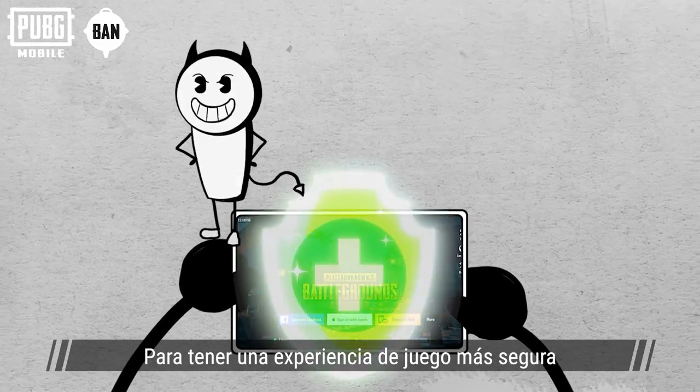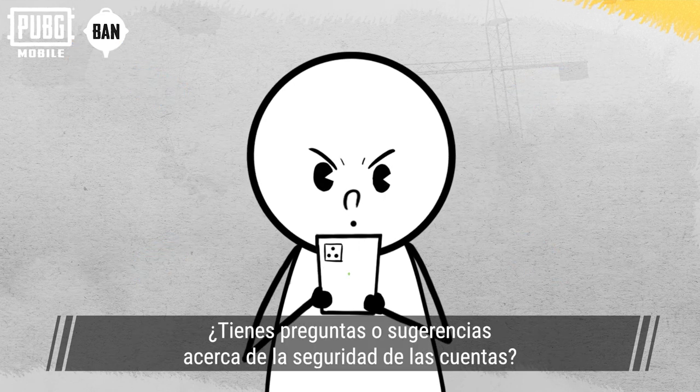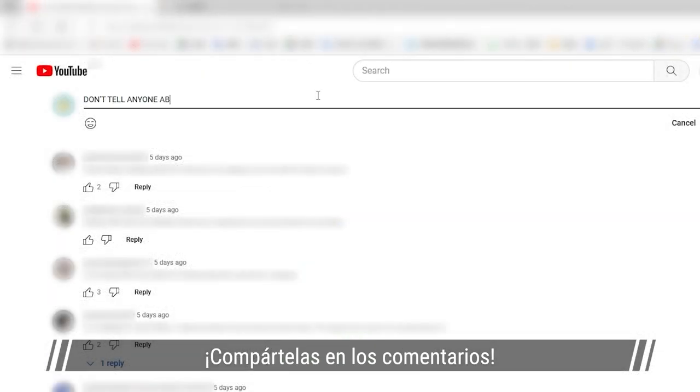For a safer gaming experience, remember to link your game account to multiple social media accounts as well as your mobile number and email. Do you have more questions or suggestions regarding account security? Feel free to discuss them in the comments!